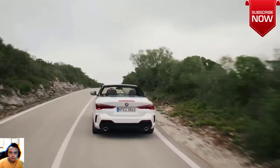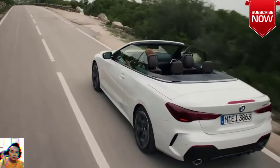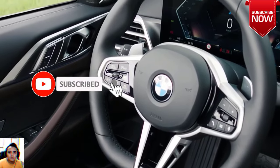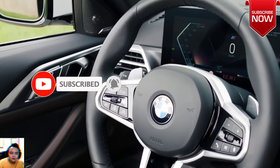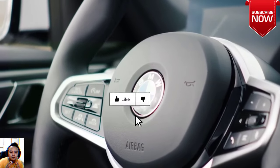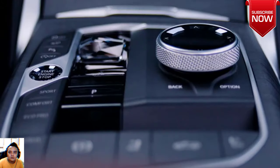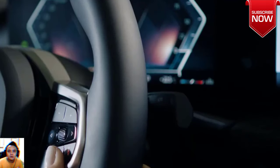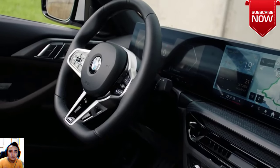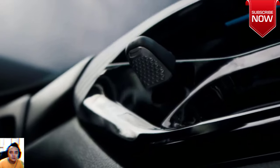The 2024 BMW M4 Competition xDrive Convertible starts at an MSRP of $93,300. Excitement and comfort go hand in hand with the 2024 BMW 4 Series Convertible — a luxury car equipped for the cruise.